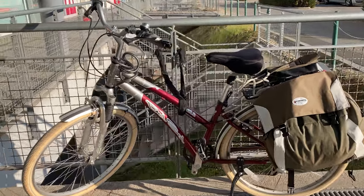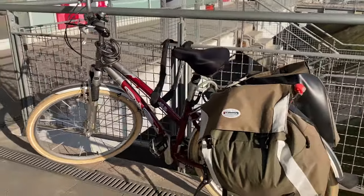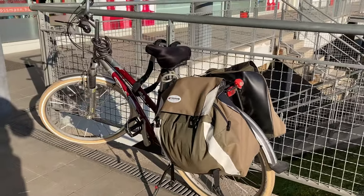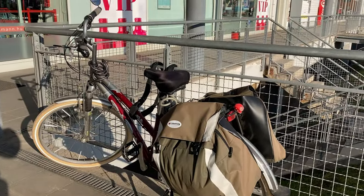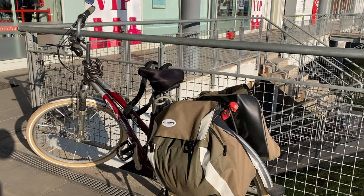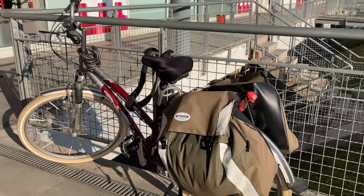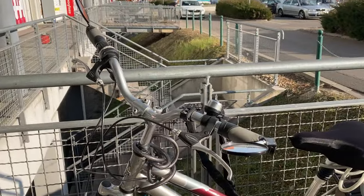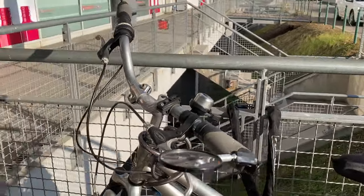I love seeing commuters with what seem to be crappy bikes from the outside, but you can tell the rider put so much attention into making that bike their very own — every detail, from the fenders to the rack to the bottle cage, tailor-made for that rider. You see the rider and the bike age together and form a real union. It's great to see.